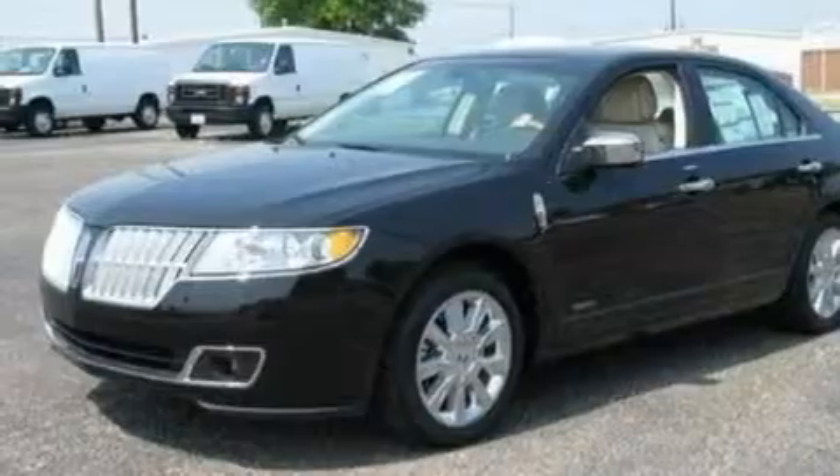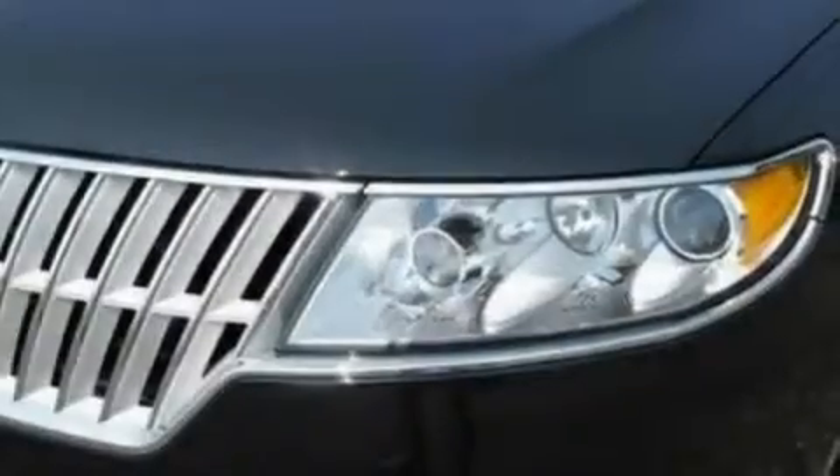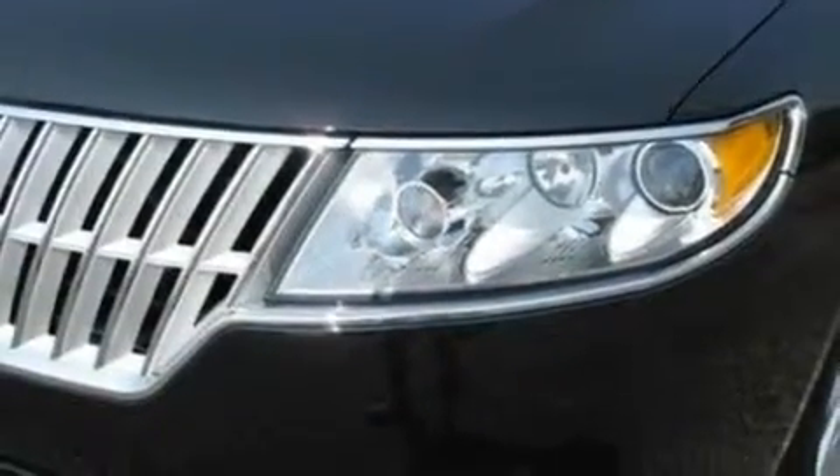Leather seats, 17-inch wheels, a security system, a low tire pressure indicator, a parking aid, and cruise control.